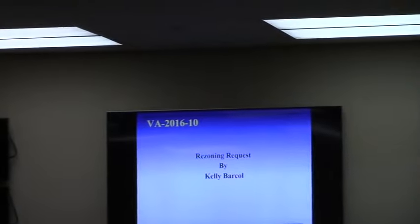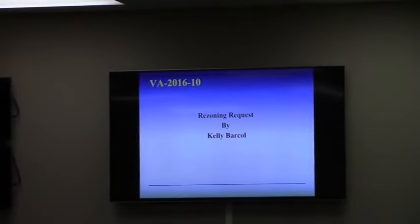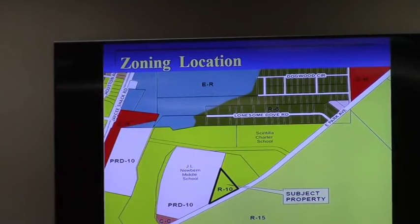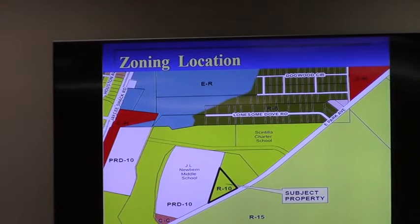Let's look at BA 2016-10 Barclay. This is a request by Kelly Barclay to rezone four acres from R10 to Community Commercial CC. The subject property is located on the eastern side of the city along East Park Avenue.